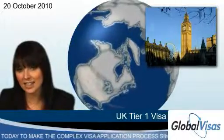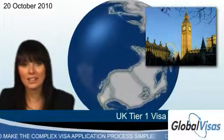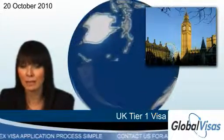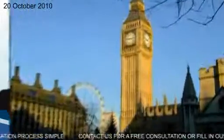Take the free assessment to find out if you qualify. The specialist immigration lawyers at Global Visas can then help you throughout your application in an easy step-by-step process.